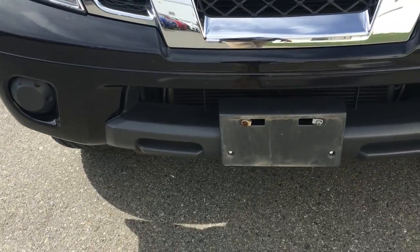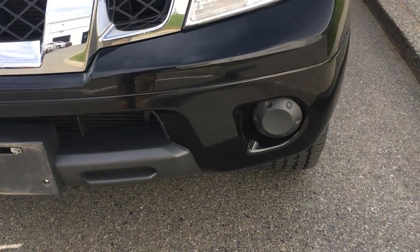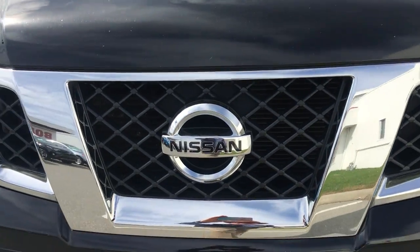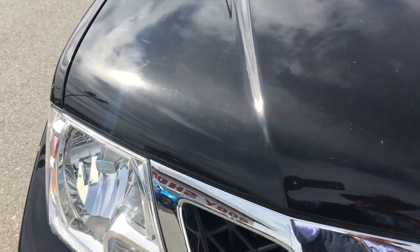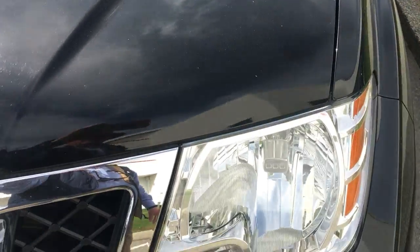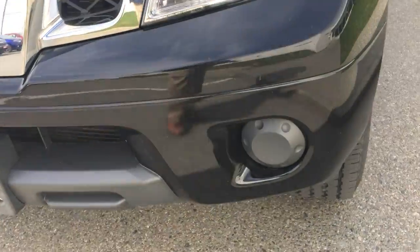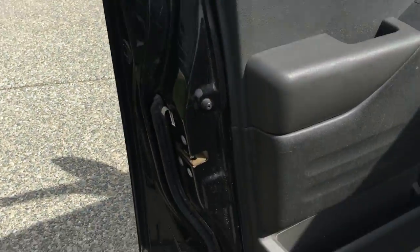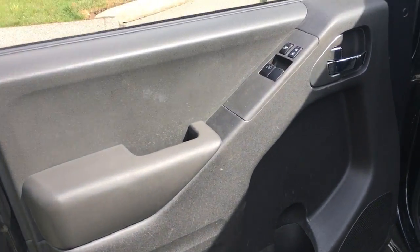Bumper and grill. There's a few rock chips on it. I'd say it's had light wear and tear for its age and the kilometers.